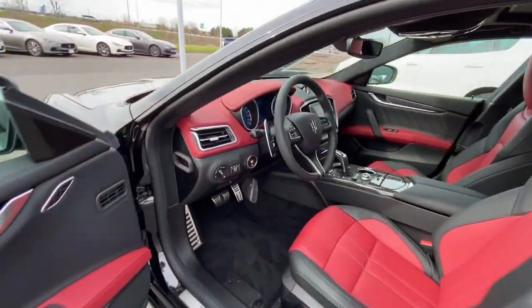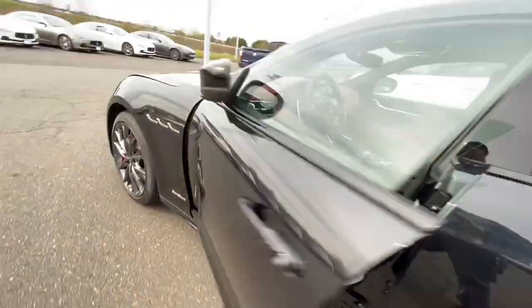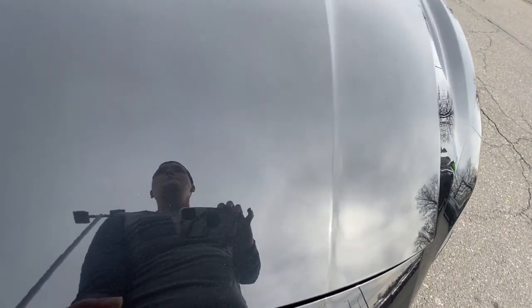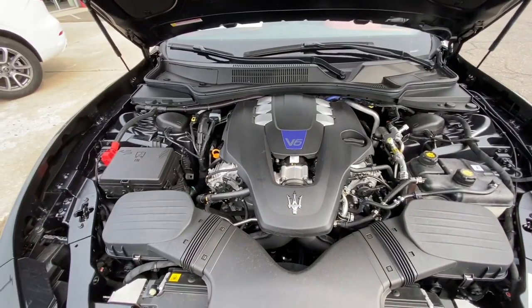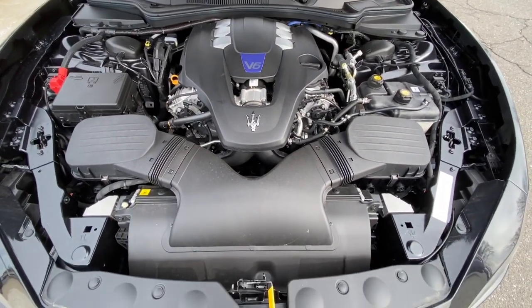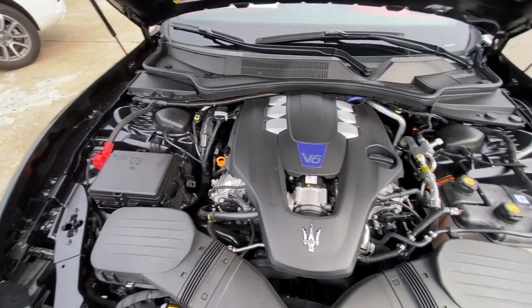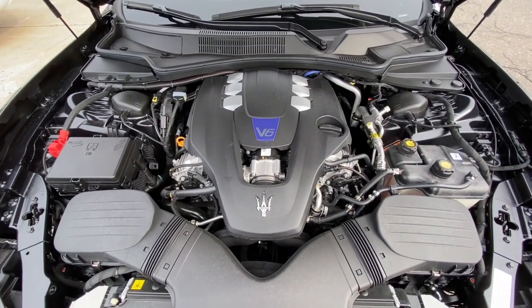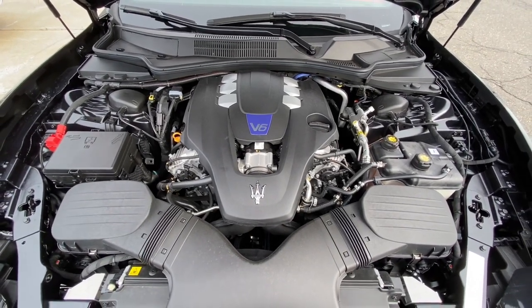Quickly, I'm going to show you guys how to get into the engine. There we go — and you got that nice V6 twin turbo engine. Look at how monstrous this engine is. Just take a quick minute and look at how beefy this engine is. This is one of the nicest cars I've ever done a review for, and I can't even believe I'm still here doing the review. I love this car — it's absolutely nuts.